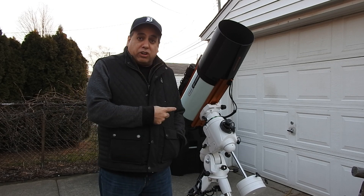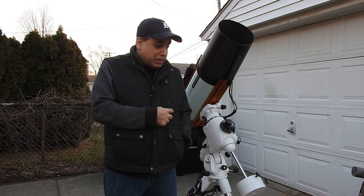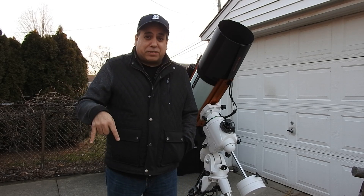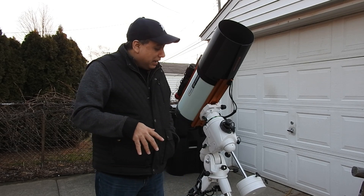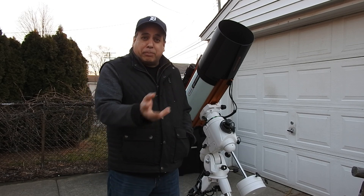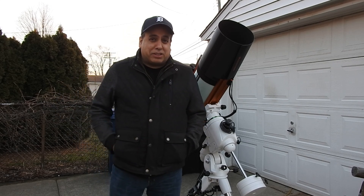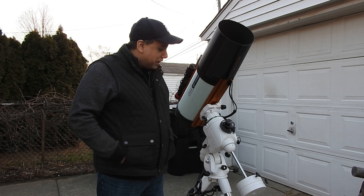I don't know how good my guiding is going to be either, because my scopes — you can't see it, but my Explorer Scientific is right over here. They've been sitting outside for 4 days because of all the clear weather, and I haven't done polar alignment in 4 days. I've been throwing my tarp over them during the day, and I don't know if I've moved something. I'm not going to bother with polar alignment today, so we'll see how good my guiding is tonight.